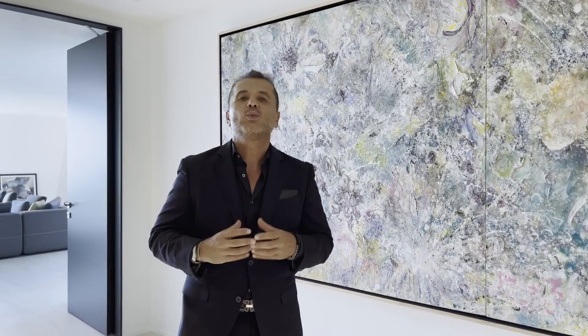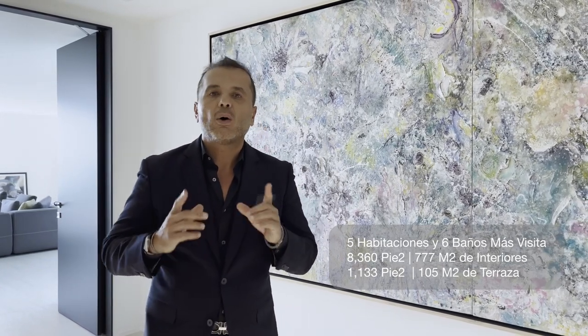Townhouse 1001. ¿Por qué townhouse? Porque es una propiedad de dos niveles en un edificio de condominio, algo muy particular. Tenemos cinco habitaciones, seis baños y medio, más de 8,300 pies bajo aire — unos 820 metros — y otros 1,100 pies de terraza, casi 100 metros. Está totalmente decorada por B&B Italia y puede ser tuya por $13.9 millones de dólares.